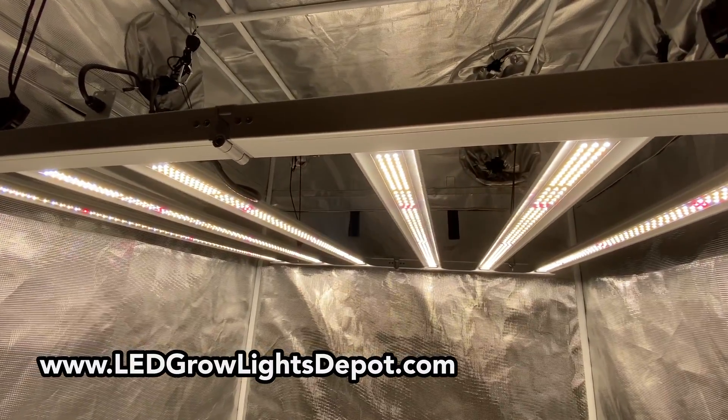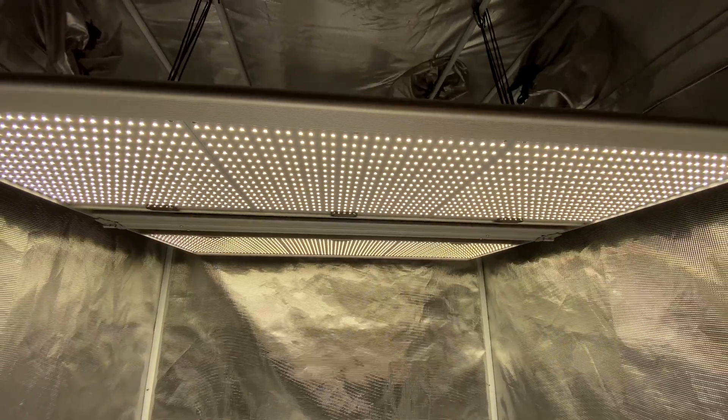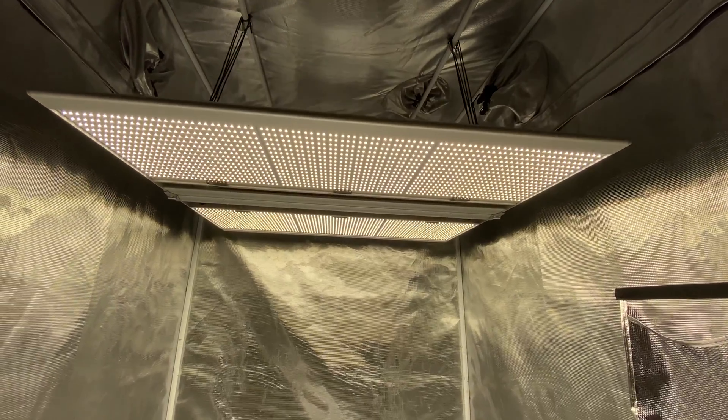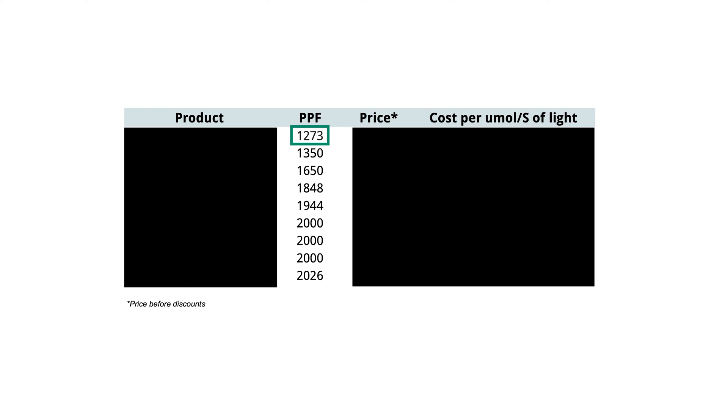Hey there, Eric here with LED Grow Lights Depot. Welcome back. This video is going to cover 9 LED grow lights all under $600 that will cover a 4x4 grow area. I ordered these lights from lowest light output to highest and all but one came in at less than $1 per watt.